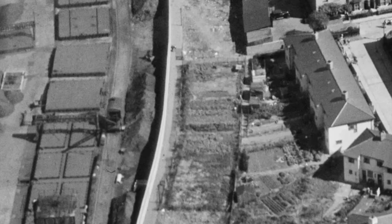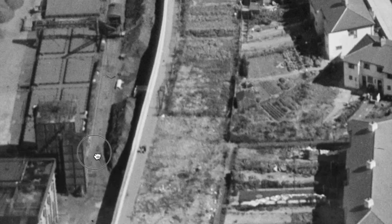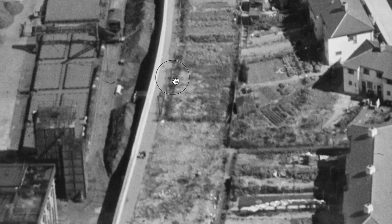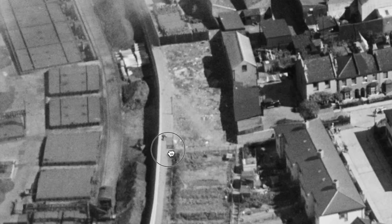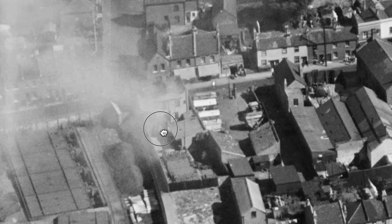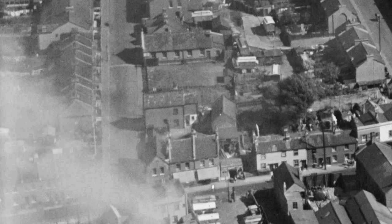On this side is the gasworks, and this track is Field Gate Lane. We're going towards Western Road.